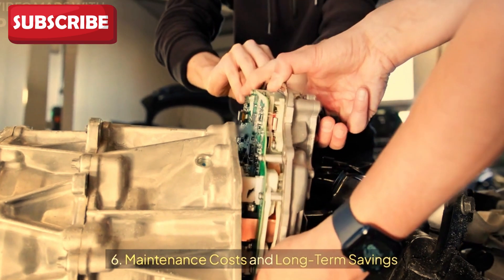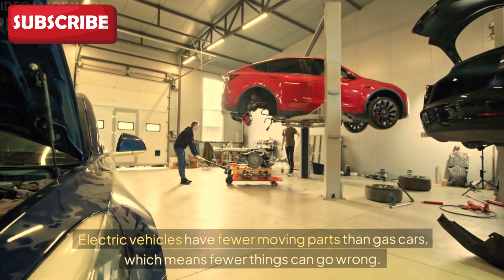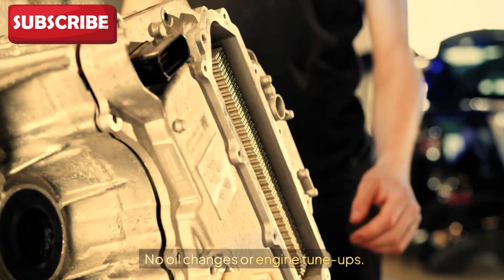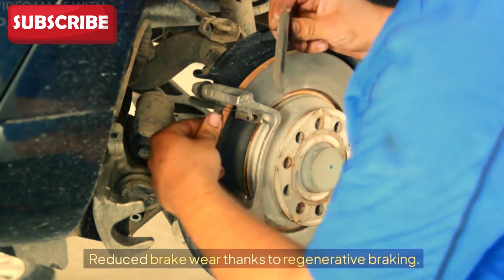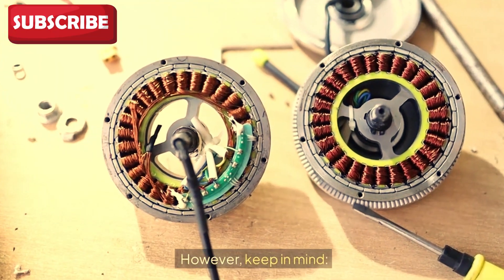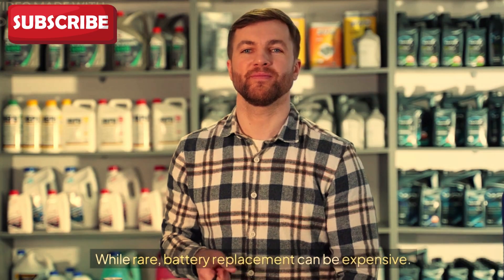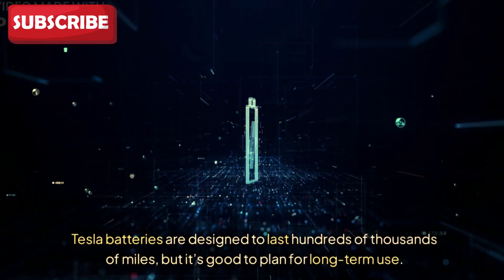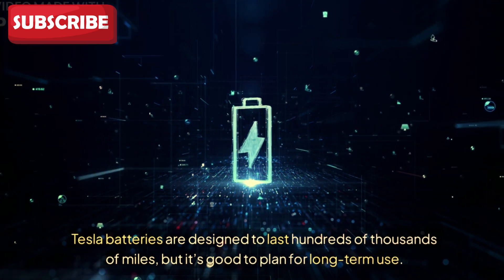Sixth: maintenance costs and long-term savings. Electric vehicles have fewer moving parts than gas cars, which means fewer things can go wrong. You save on no oil changes or engine tune-ups, and reduced brake wear thanks to regenerative braking. However, keep in mind that tires may wear out faster due to the car's weight and instant torque. While rare, battery replacement can be expensive, though Tesla batteries are designed to last hundreds of thousands of miles.